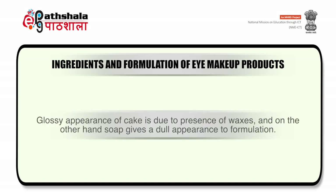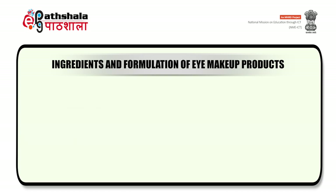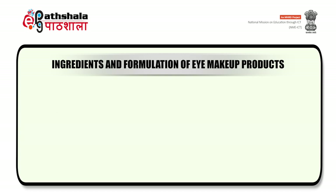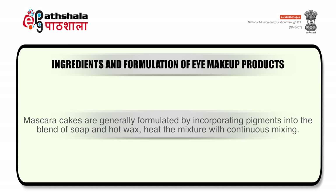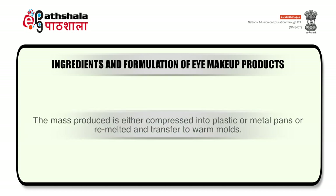Glossy appearance of the cake is due to the presence of waxes, and on the other hand, soap gives a dull appearance to the formulation. So an ideal formulation consists of a low concentration of soap and a higher concentration of waxes and other fatty materials to provide a water-resistant cake type mascara film. The basic components required for cake type mascara include soaps, emollients, waxes, antioxidants and pigments. Mascara is generally formulated by incorporating pigments into the blend of soap and hot wax, heating the mixture with continuous mixing, then solidifying on cooling. The cold mass is moved onto a three-roll mill and the size is reduced to form a smooth homogeneous mass, which is either compressed into plastic or metal pans or remelted and transferred to warm molds.